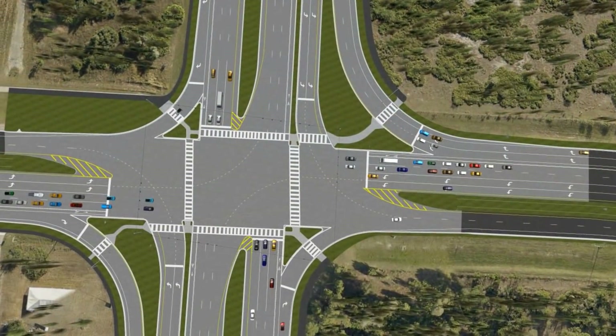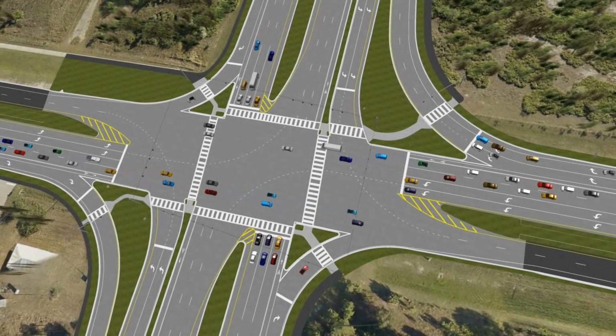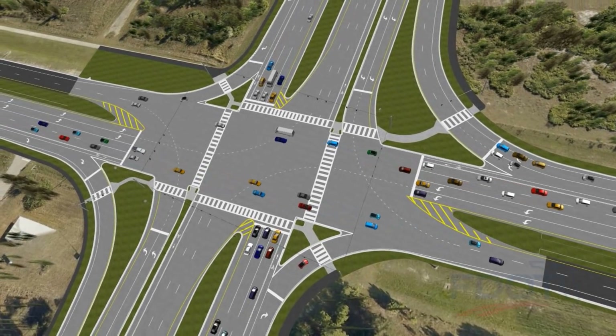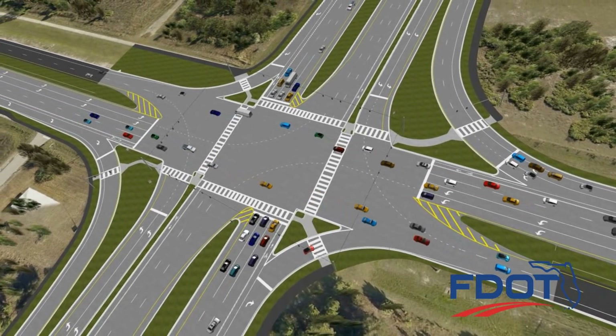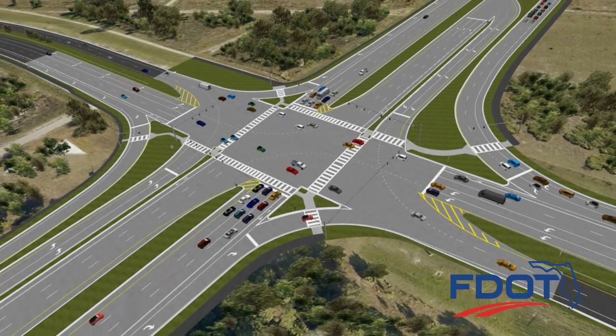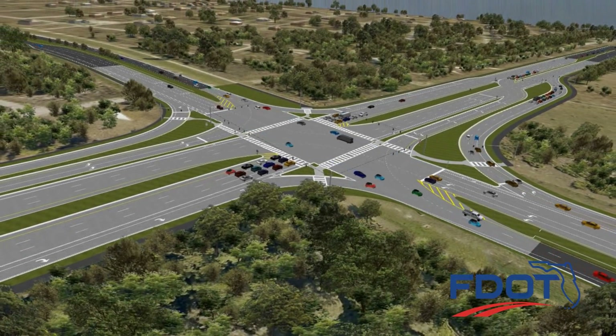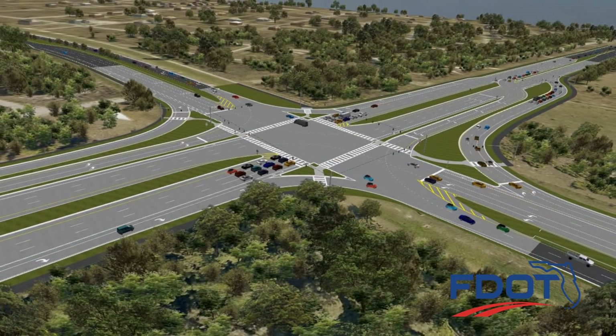The CFI provides a safe, efficient, and cost-effective solution to the heavy traffic movements at this congested intersection. FDOT is constantly looking for innovative solutions. A CFI meets the specific needs of this intersection and provides a solution that safely accommodates the increased traffic volumes at a substantial savings over more traditional alternatives.